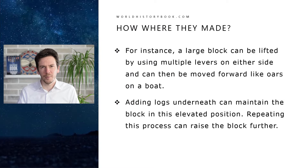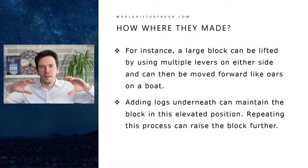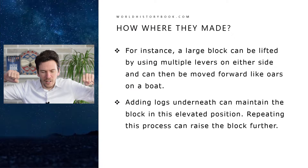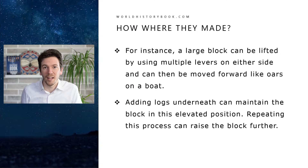So how is it possible? There are many ways, but this is one possibility. A large block can be lifted by using multiple levers on either side. You can dig a few holes, stick a number of levers in, and then move the rock forward by moving these levers like an oar of a boat — you push them down and back, and then you move that large rock incrementally forward. This takes a lot of manpower and a lot of time, but it's definitely possible.